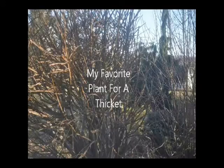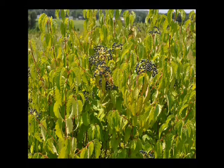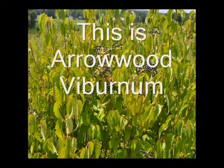The thickets provide shelter and food for a variety of wildlife species. A well-designed thicket will provide food sources, nesting sites, and protection from snow, ice, and predators.